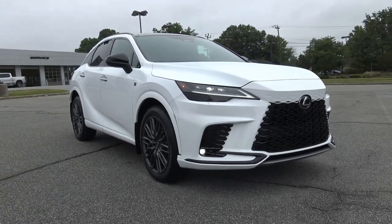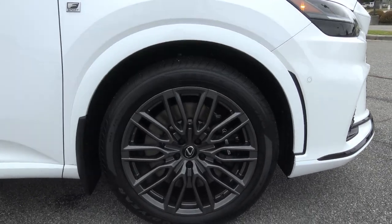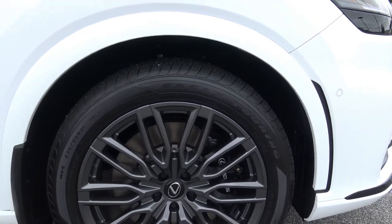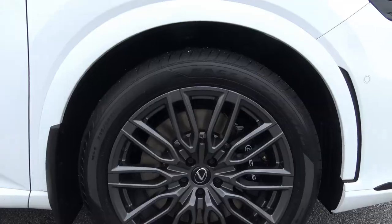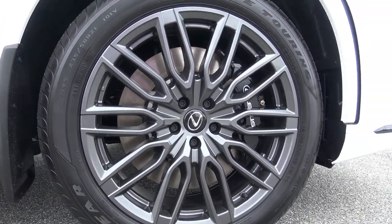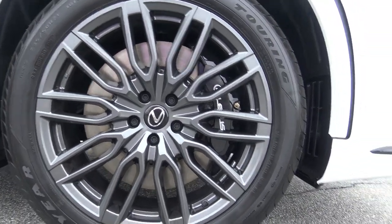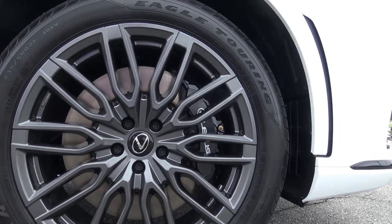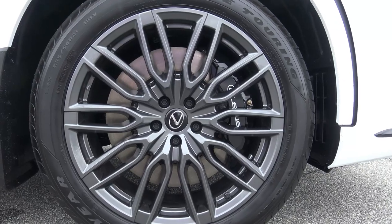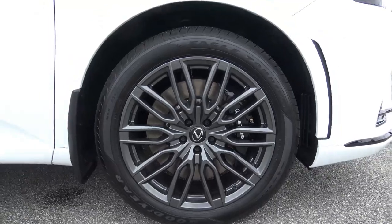The Lexus logo is dead center and all those angles come together nicely to make this thing look absolutely awesome. The graphite wheels are sitting on 235/50R21s — mud and snow rated. Look at that huge ventilated brake rotor, and there's what I think is a six-piston caliper with Lexus on it. I'd actually like to see that caliper in blue, since Lexus associates the color blue with their electric and hybrid vehicles.